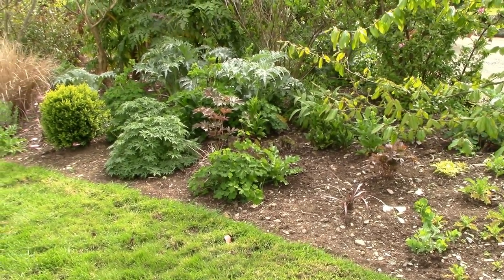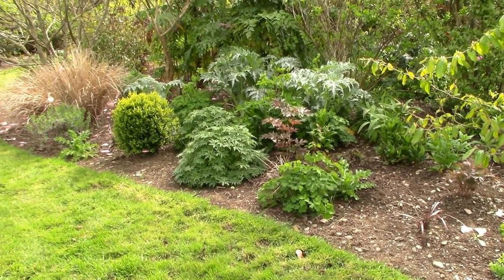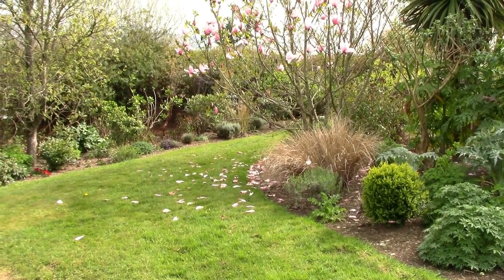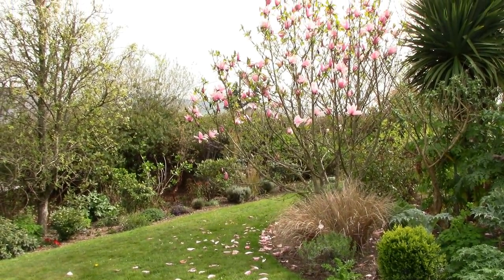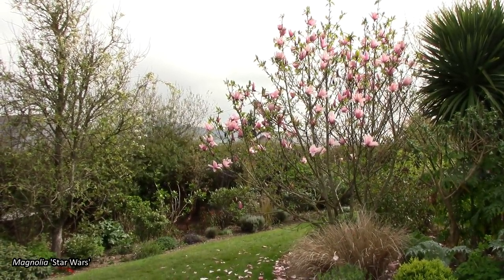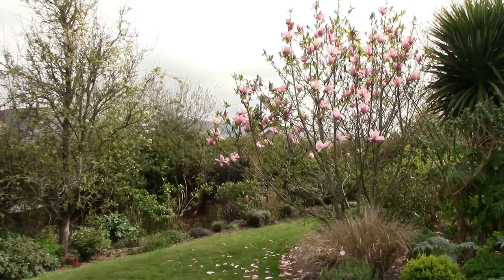In that particular border we have lots of Cynara and double geranium, and of course just to the right there is Magnolia Star Wars coming to the end of its flowering.